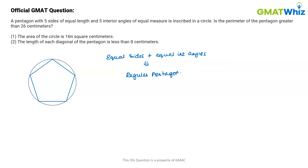We have to check if the perimeter of the pentagon is greater than 26 centimeters. Let's assume that each side of the pentagon is equal to x. So we need to check if 5x is greater than 26, or x is greater than 26 over 5, which means I have to check if x is greater than 5.2.